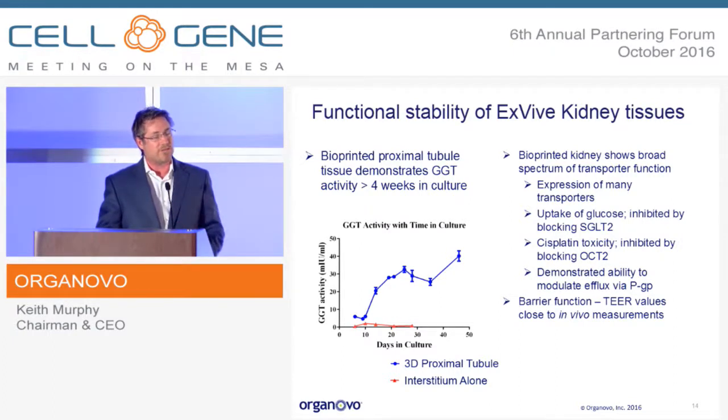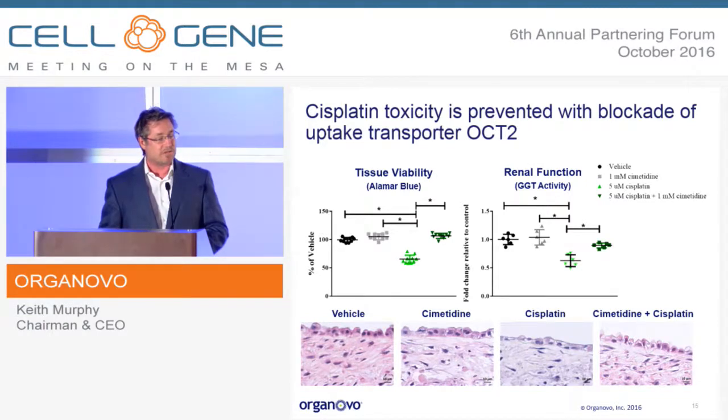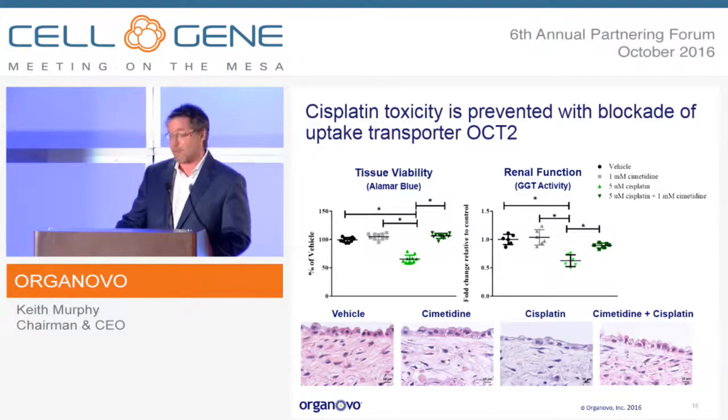Most interesting to pharma is the expression of transporters — this has gone beyond our expectations. SGLT2, OCT2, and PGP especially have been validated to not only be present, but a broad spectrum of additional transporter expression is present, and we've been able to show modulability of those. For example, OCT2 modulates cisplatin uptake — we can show cisplatin toxicity in this model, and if you block the uptake of cisplatin through the OCT2 transporter, you see that toxicity disappear. Looking at the bottom images, you see the intact epithelium when you specifically block OCT2. Thank you for your time.